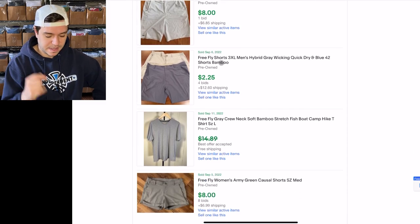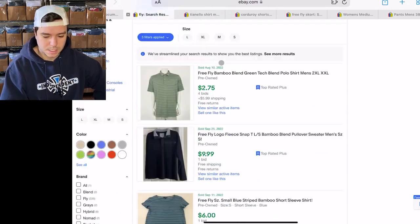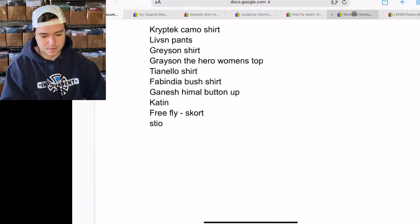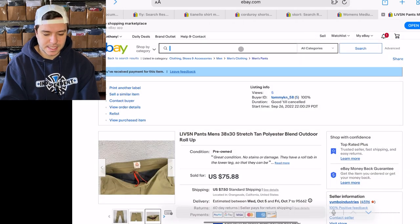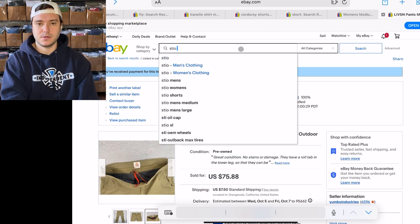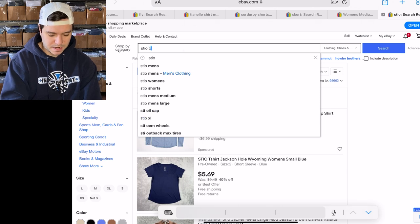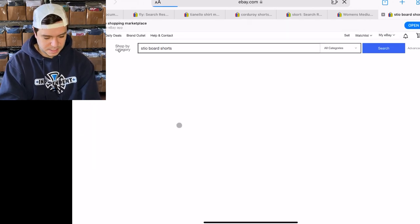The skorts you can get over $20 for. Free Fly and Stio are similar brands — I don't think Stio is 100% sell-through, but if you list it correctly it sells super fast. I just sold a pair of Stio board shorts and they sold within minutes of listing them.